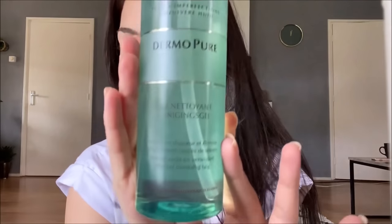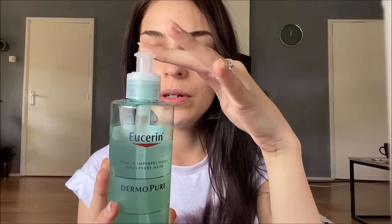Step one is the cleansing gel from Dermopure. It has a very easy pump, as you can see. I really like this one. When I take off my makeup, I pump once in my hand, make sure that my face is a little bit moist, and then I just start rubbing it in and wash my face like I'm used to, and wash it off. Then for all the makeup that's left on my face,